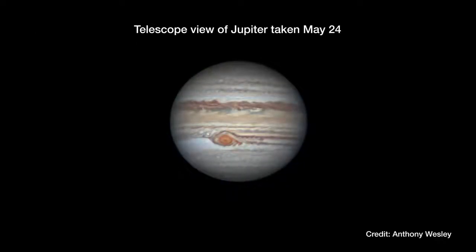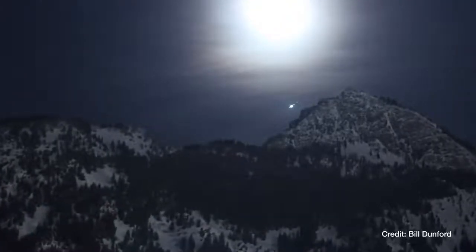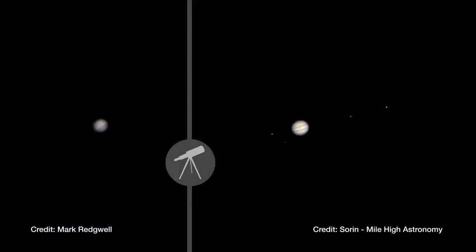Jupiter is at its biggest and brightest this month, rising at dusk and remaining visible all night. The solar system's largest planet is a brilliant jewel to the naked eye, but it looks fantastic through binoculars or a small telescope, which will allow you to spot the four largest moons.